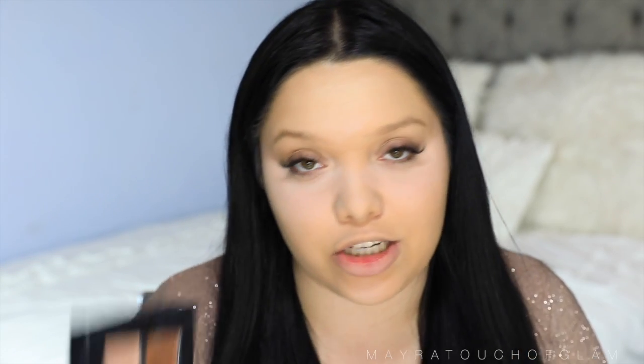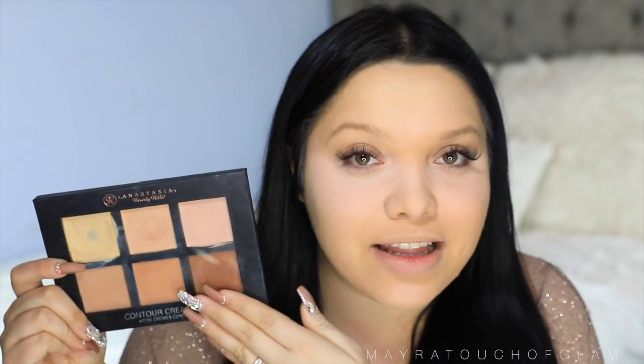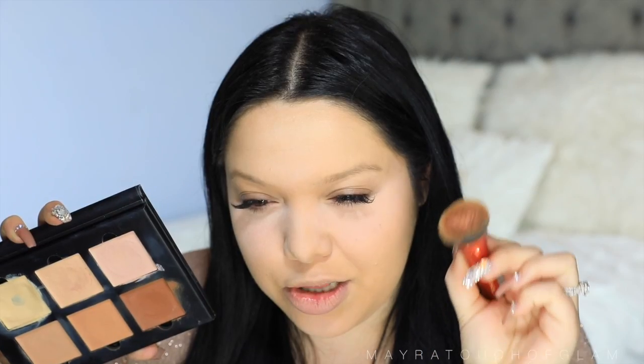I wanted to show you guys this Anastasia Contour Cream Kit. I actually reviewed this when it first came out. I was so excited — I wanted to be part of the bandwagon because I really did like it in the beginning. I started realizing when people were telling me that it's too orange for me. This is the light palette — it was for people with fair skin. I think they actually came out with a lighter one after. The banana shade I do enjoy, and I used to use it to brighten up the under eyes. It looks like clay on your brush. The color is super orange — it's just too warm to contour, and this is actually a contour cream kit.